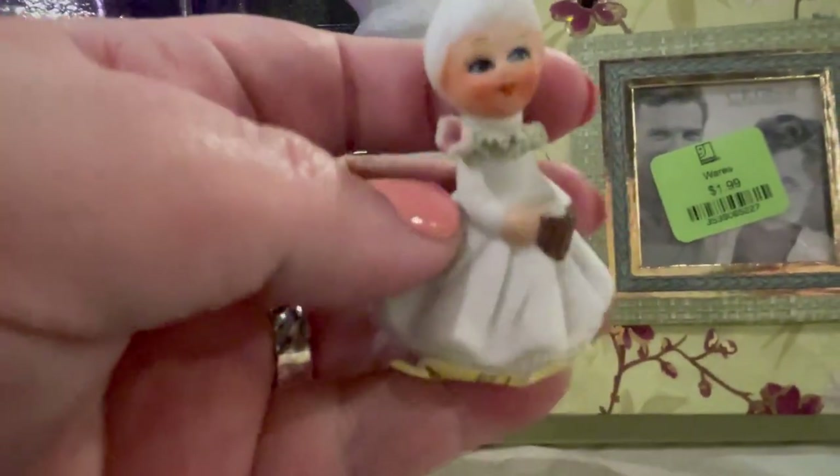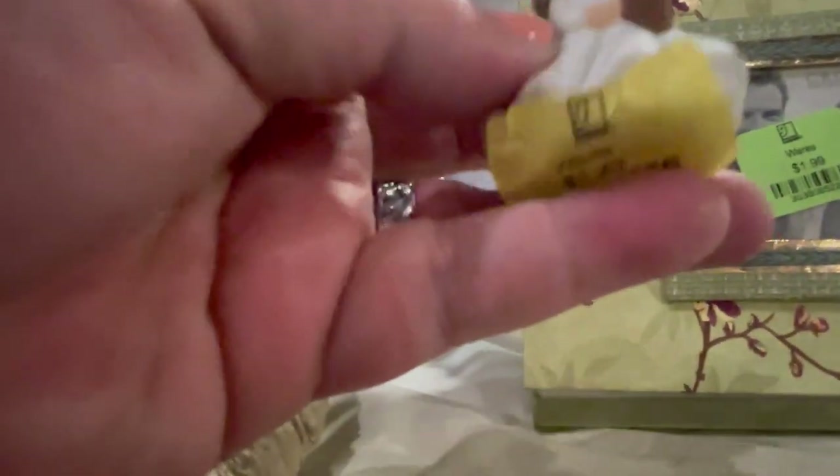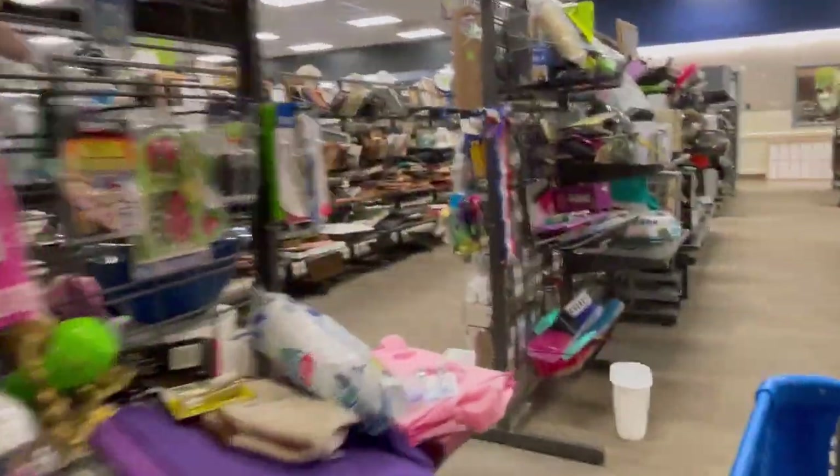This is the little bone china Napco girl — she's cute. $1.29 — we'll take her. Can't pass her up. She's got to come with me. We'll put her upside down. And that is probably going to be that for this place.